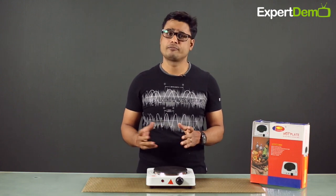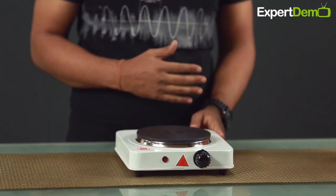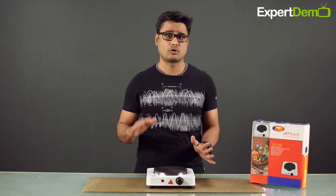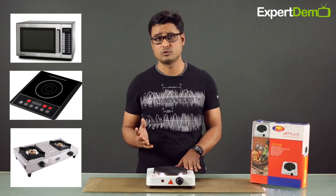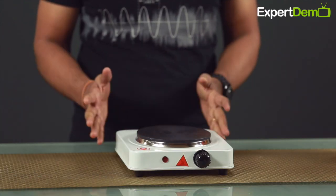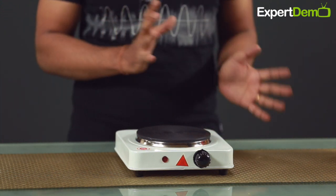If you search online or see it in the market, people usually know it as a hot plate. If we talk about cooking, almost every kind of cooking that you do with normal appliances — such as a gas stove, induction, or microwave — you can do all of that cooking with this. The size is small, it is not expensive, so you can keep it as an alternative option in your kitchen.